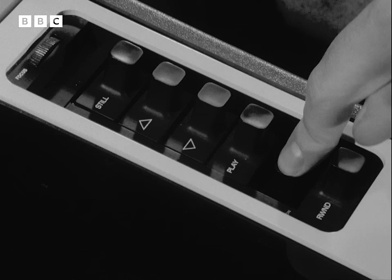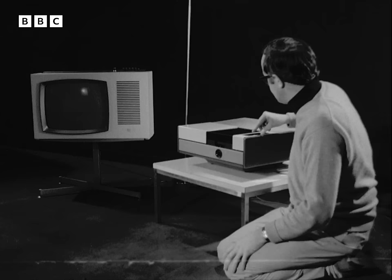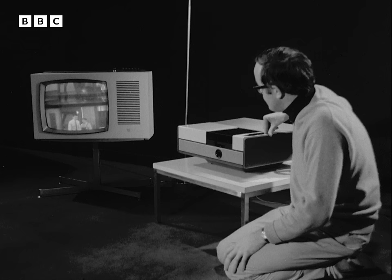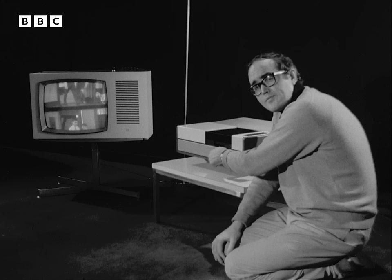The system has a fast forward wind and a fast rewind. You can also stop the film, like that, and even by hand put the film through slowly, picture by picture.